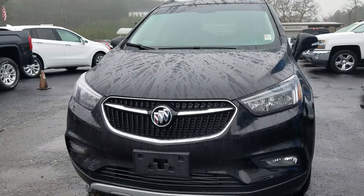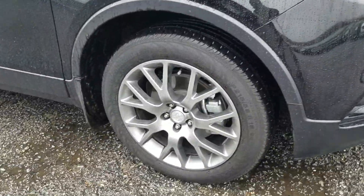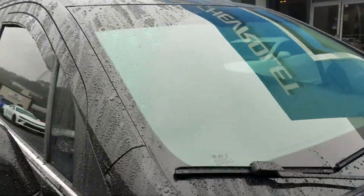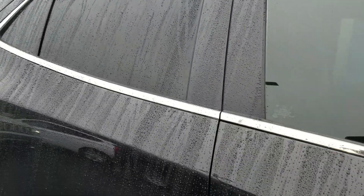Hey, Beverly Fabian here at Jimmy Bruce Chevrolet. Just wanted to come out real quick and make this little video for you showing you a little bit more of the condition of the vehicle — clean and in excellent condition. Of course, it's a rainy day here.